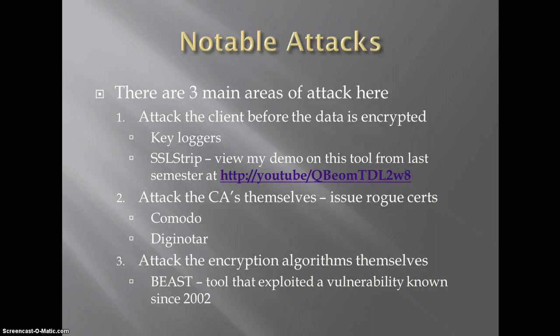The next big one is attacking the CAs themselves. This involves hackers actually breaching their security systems and issuing rogue certificates, which has happened recently and was the subject of quite a bit of discussion — especially around Comodo and DigiNotar when they were attacked. And then the third one is around BEAST, which was last year as well.